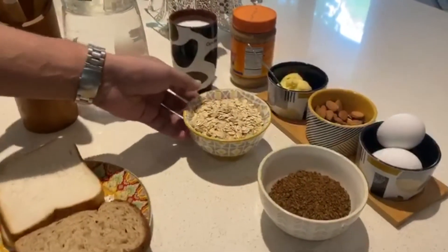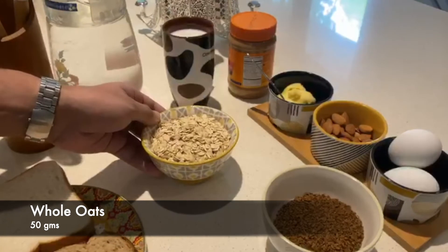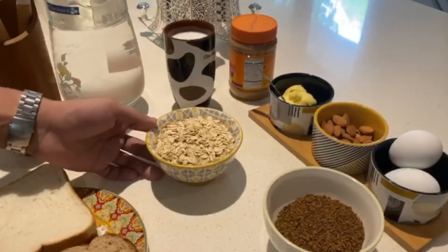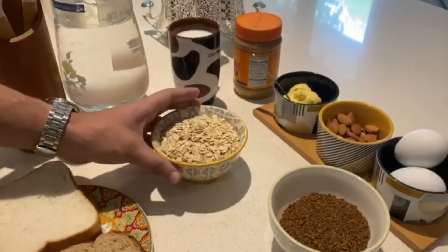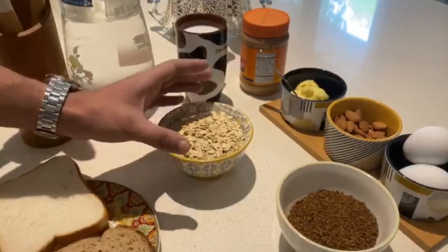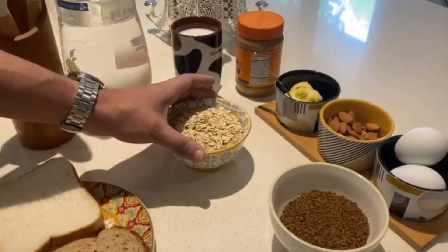Then let's move on to 50 grams of whole oats. I like having oats because they provide me with a lot of complex carbohydrates, and the time that I have them works well with my workout routine. I usually have them around an hour after I wake up so I don't need a pre-workout meal.